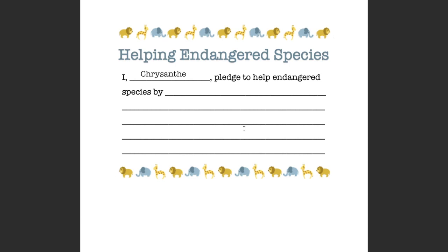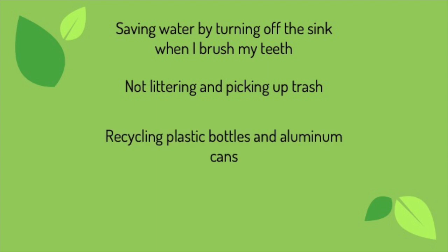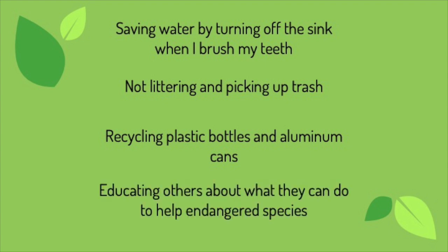The California condor is endangered because of pollution. The Pacific pocket mouse is endangered because of drought. Here are some things you can do: saving water by turning off the sink when you brush your teeth helps prevent droughts. Not littering and picking up trash limits pollution. Recycling plastic bottles and aluminum cans also limits pollution. Educating others about what they can do to help endangered species is important — because the more people that are helping, the more species we can save. If you can think of something else you want to pledge to do, you can also write that down.